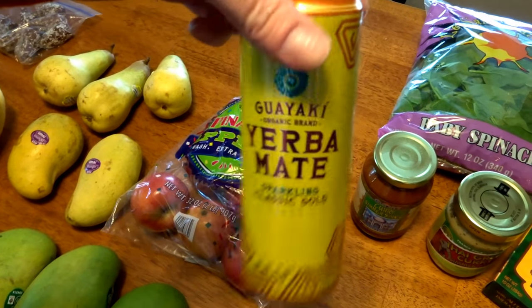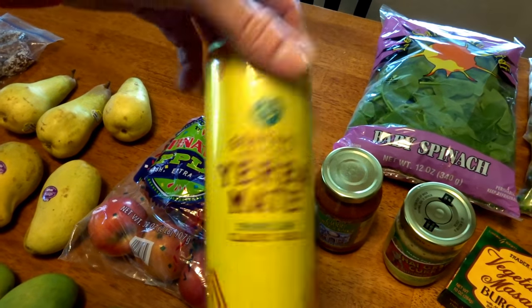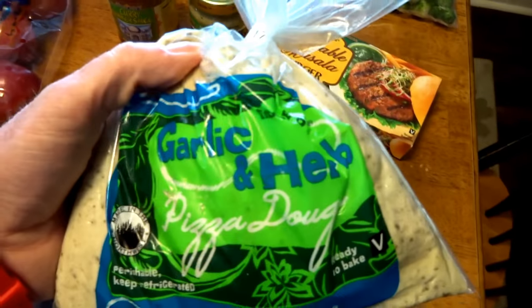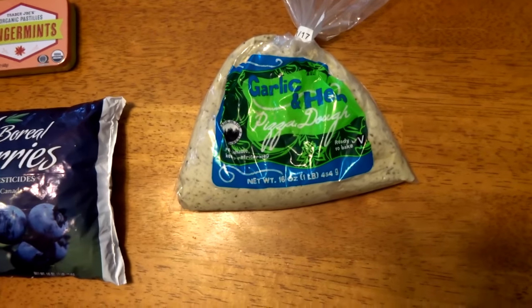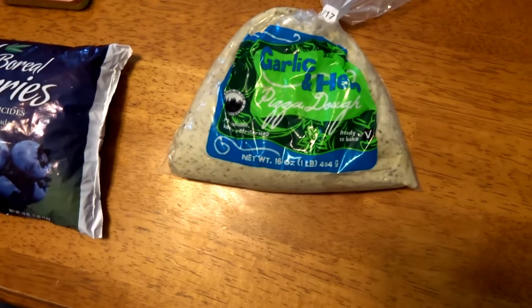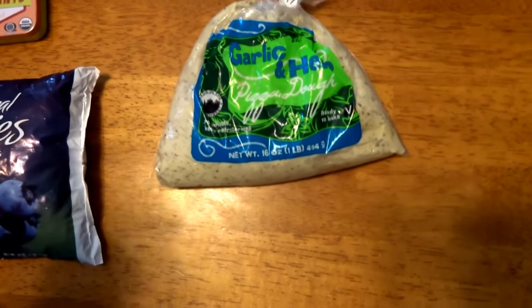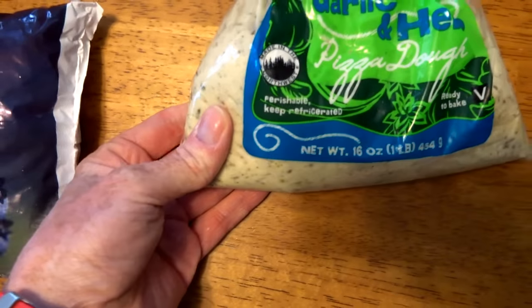I did buy myself a little drink for the ride home — that was a few bucks. We got some garlic and herb pizza dough. I'm going to make falafel pizza. I don't know if any of you guys ever do that, but it's just like a regular vegan pizza — lots of veggies, lots of sauce. Instead of any kind of meat substitute, I just put little falafels on there. It's really good.